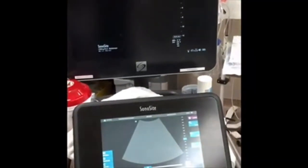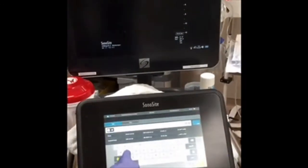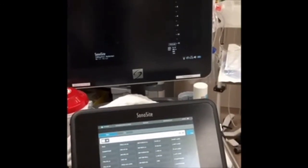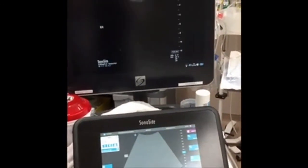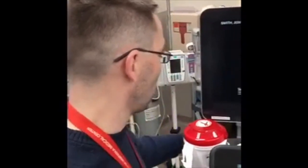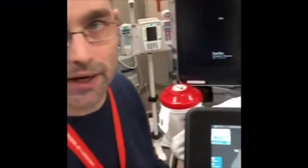We're going to look at what's called a sub-xiphoid view. You can abbreviate it as SX or spell it out. You have a choice of two probes — the cardiac probe or, in a trauma setting, the abdominal probe, since it's not convenient to swap probes. Just realize there are some convention differences related to how cardiology and echo is done versus the presets for the abdominal probe.